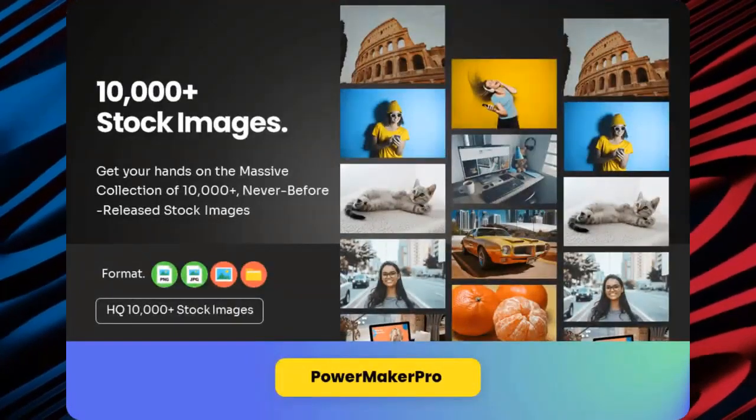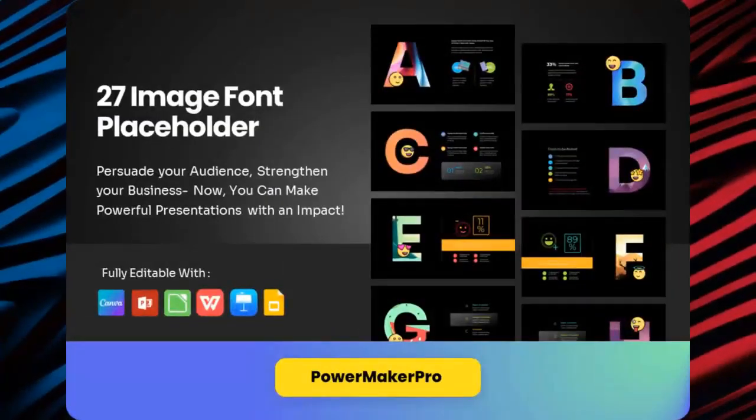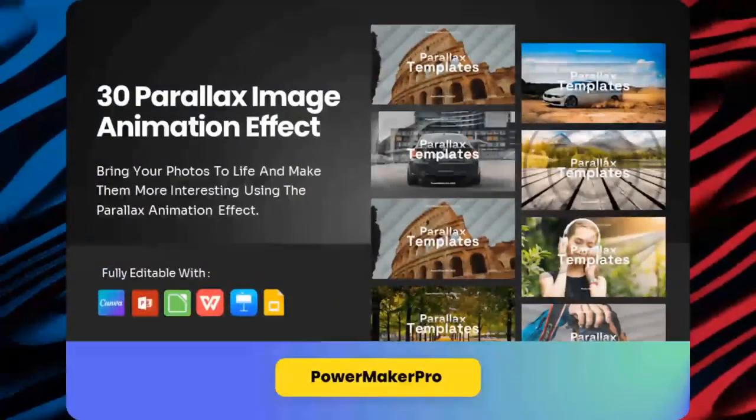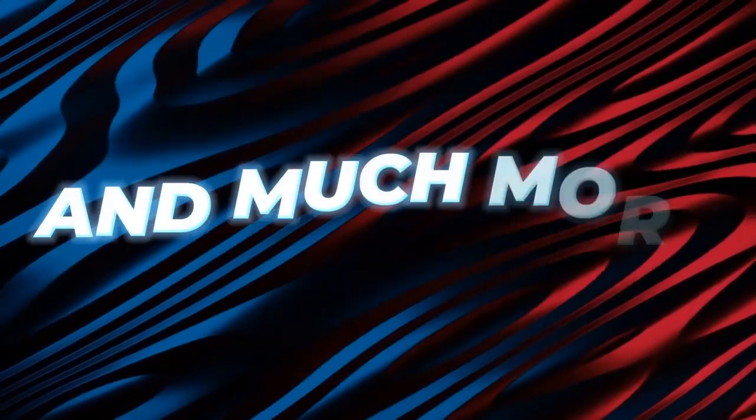Module 11: 10,000 stock images. Module 12: 27 image font placeholders. Module 13: 25 stylish emoji packs. Module 14: 30 parallax image animations. And much more.